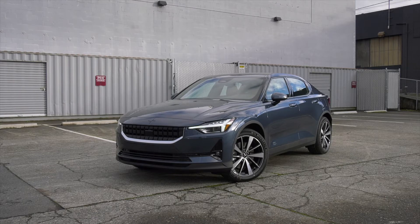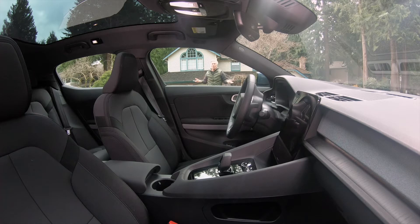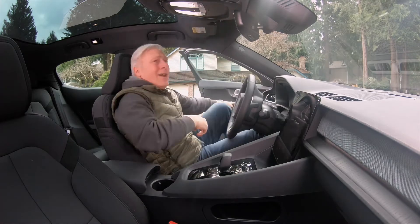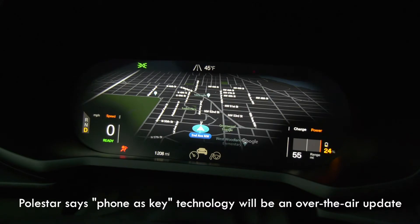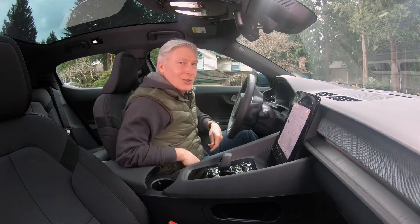It has a range of 233 miles and some interesting tech. I remember some 15 years ago when push-button start was new — it seemed almost magical. The Polestar 2 doesn't have a button. You just sit down and the car starts. So in effect, your butt is the button.